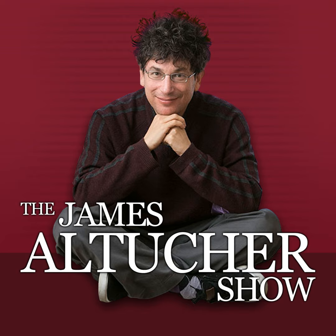This isn't your average business podcast, and he's not your average host. This is the James Altucher Show on the Stansberry Radio Network. This is James Altucher, and I am once again happy to have Brian Koppelman on the show.